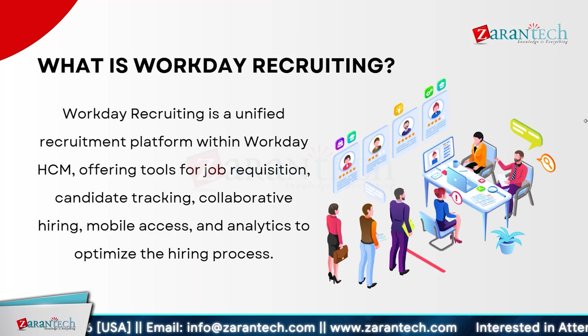Workday Recruiting is a unified recruitment platform within Workday HCM, designed to streamline your hiring process. It offers powerful tools for every step of recruitment. With job requisition features, you can easily create and manage job openings. Candidate tracking allows you to monitor applicants' progress through the hiring pipeline. Collaborative hiring tools enable your team to work together seamlessly. Workday Recruiting also provides mobile access and comprehensive analytics to help you make data-driven decisions and continuously improve your hiring strategy.